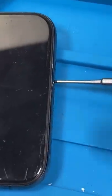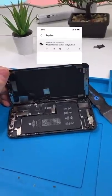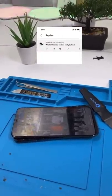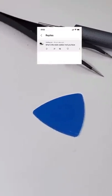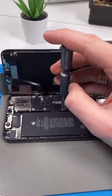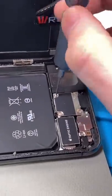Unscrewing it now. Someone asks what's the most useless tool I have — honestly I use pretty much everything except these, they tend to break, so I just use guitar picks. For whatever reason my gut's telling me that this is a problem with the battery, specifically the second connection.